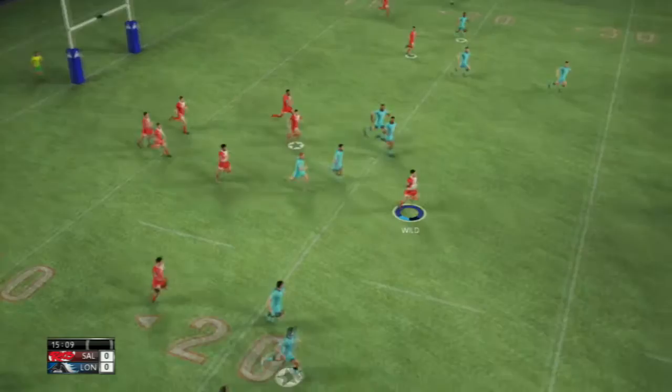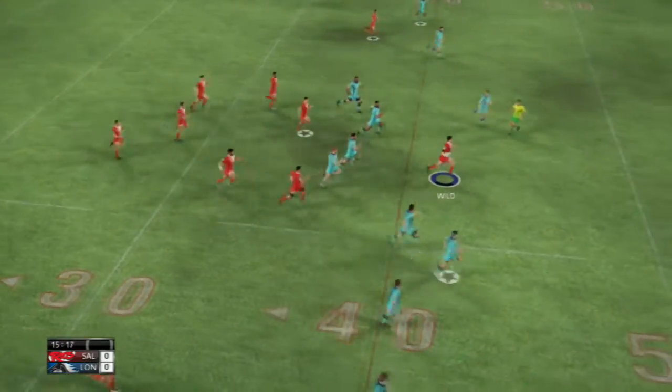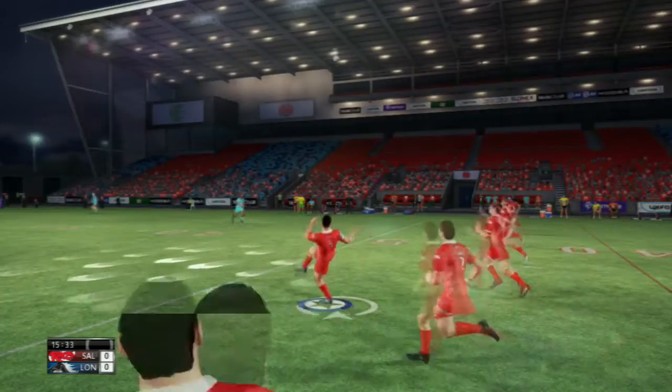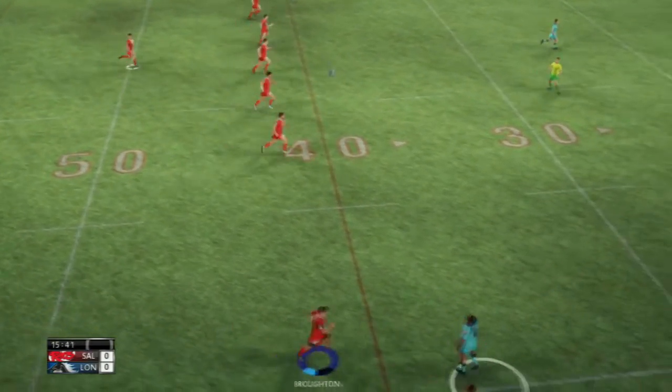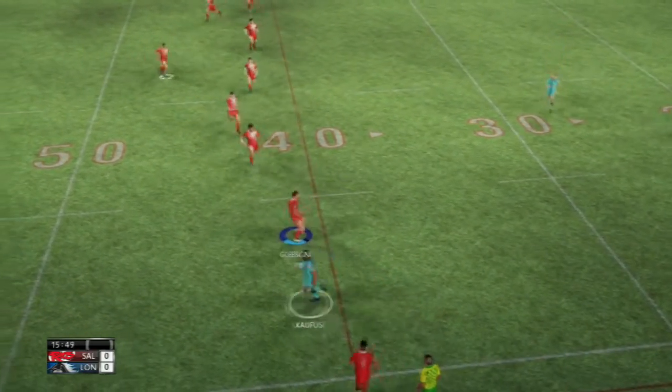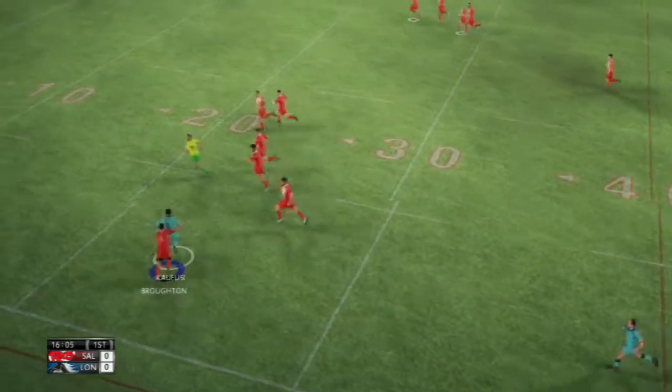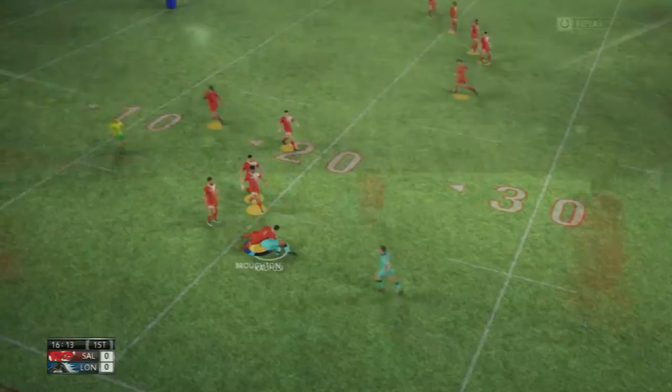We're in pretty good form lately. You see Wild — Sean Wild I think is his name — he makes a good run there. We get a penalty, they catch it. And he goes down the line here, it's Kifusi, but Broughton catches him. And that could have ended really, really badly.